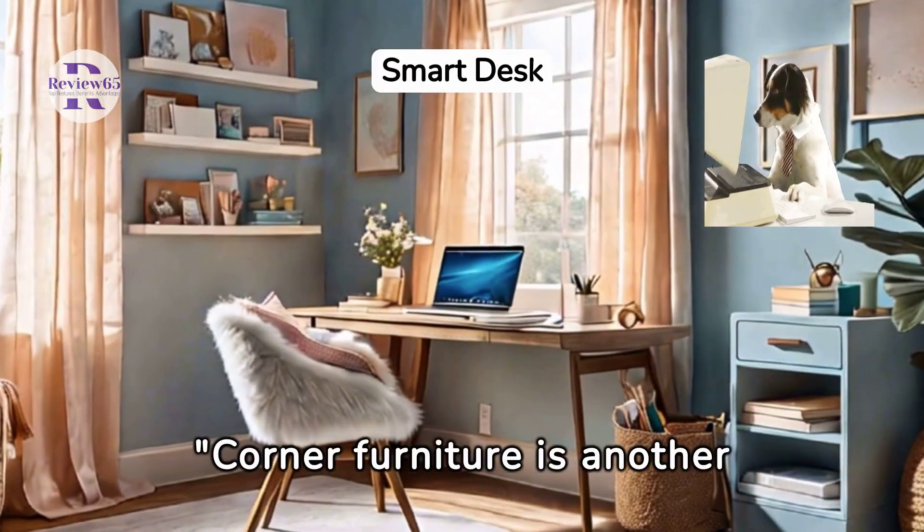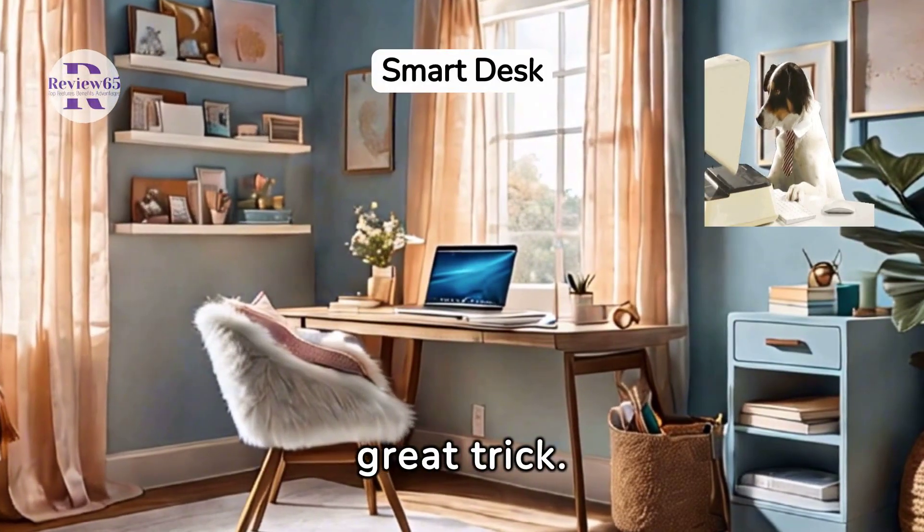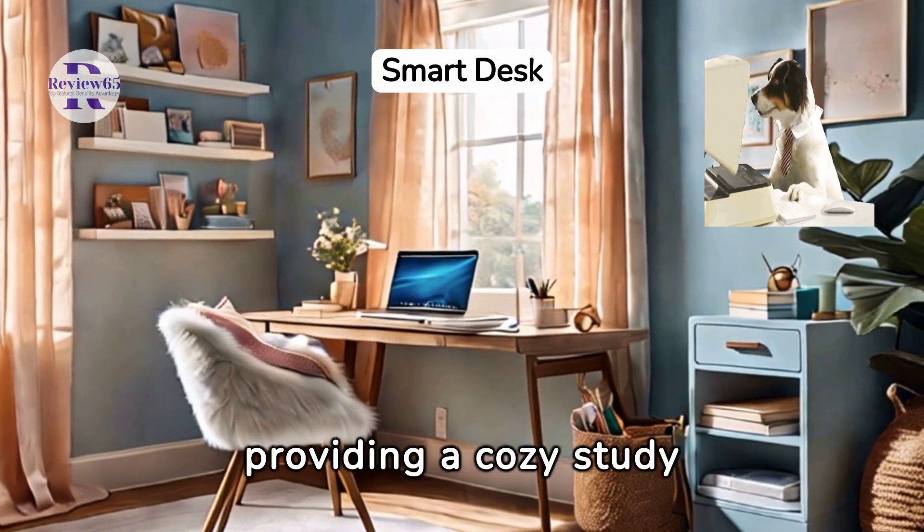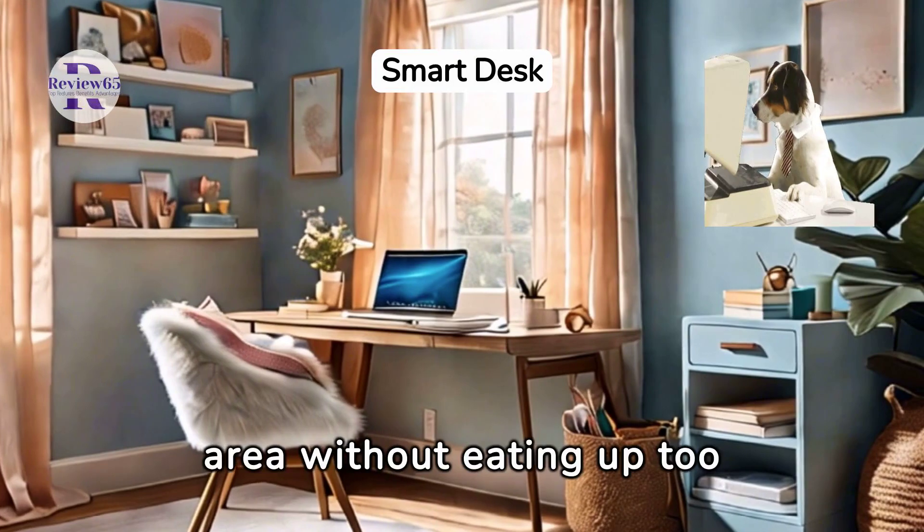Corner furniture is another great trick. See how this sleek corner desk fits perfectly, providing a cozy study area without taking up too much floor space?